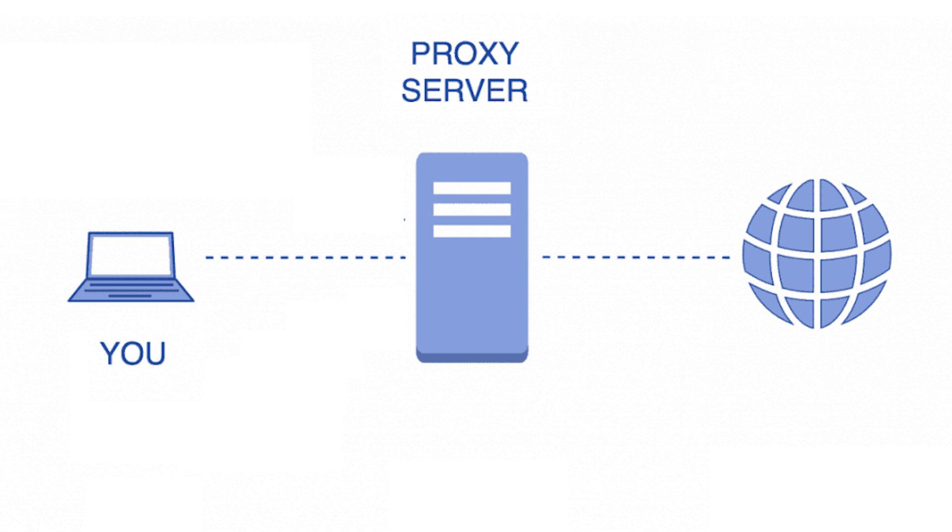They can also be set up as web filters or firewalls and can be coupled with secure web gateways, as well as email security products and much more. Proxy servers are usually part of a firewall system. They become so integrated with firewalls that the distinction between the two can sometimes be lost.